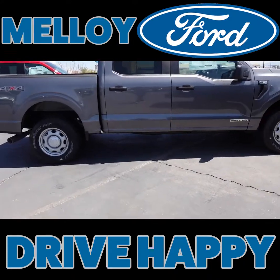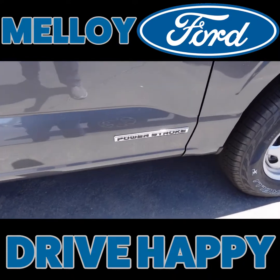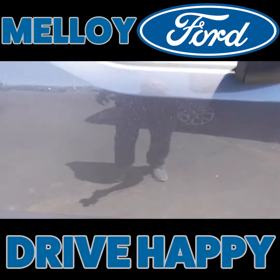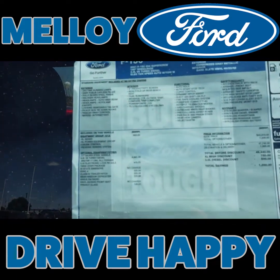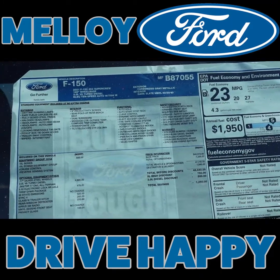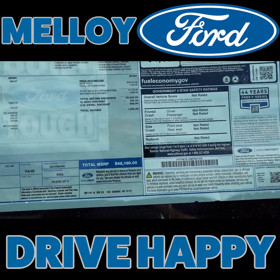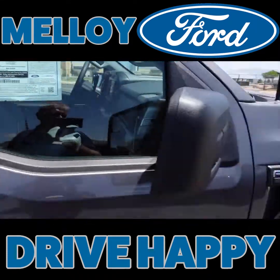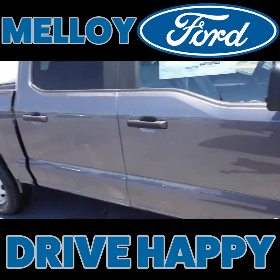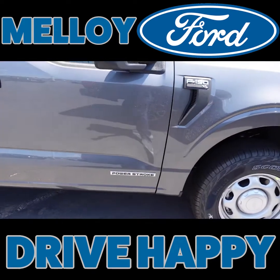What else we got? We got this one. This is a PowerStroke F-150, so it's a diesel engine. It's got the 3.0 liter V6 turbo engine. This is in carbonized gray metallic. And this is an XL model. So if you're looking for an XL model, SuperCrew 4x4 with a PowerStroke engine.